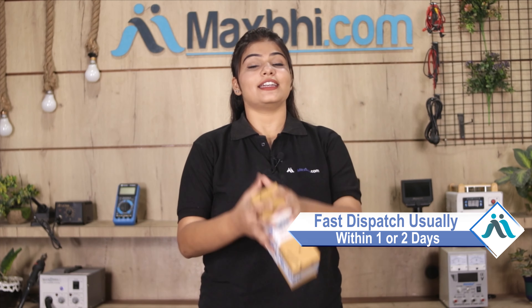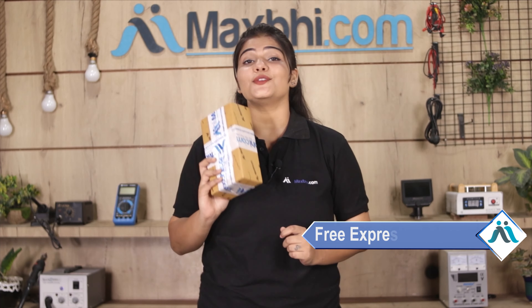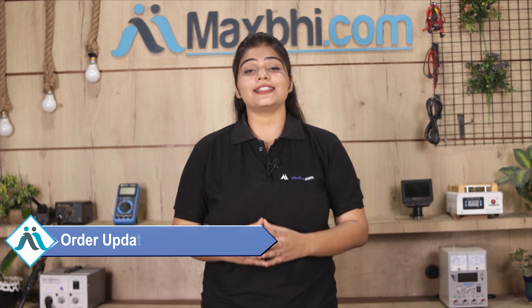Once your payment is done and your order is processed, it will be safely packed and dispatched within one or two days. And yes, shipping is completely free, so you just have to pay for the product and nothing else. You will also receive regular updates and tracking details.